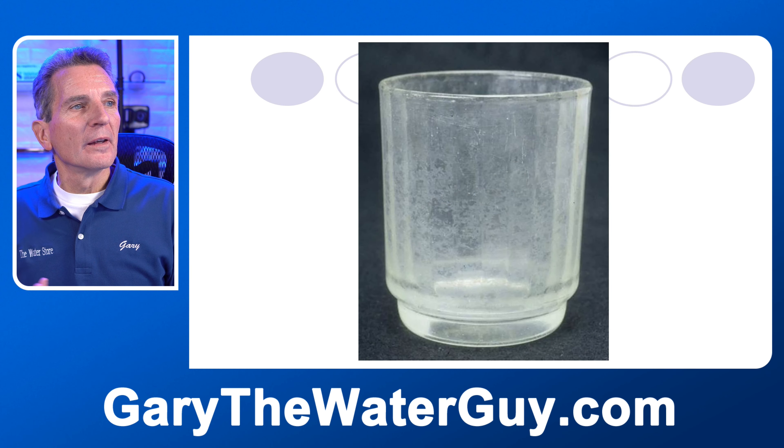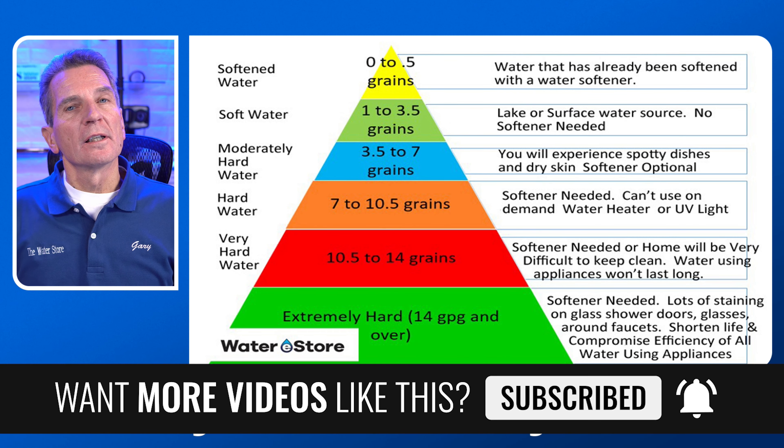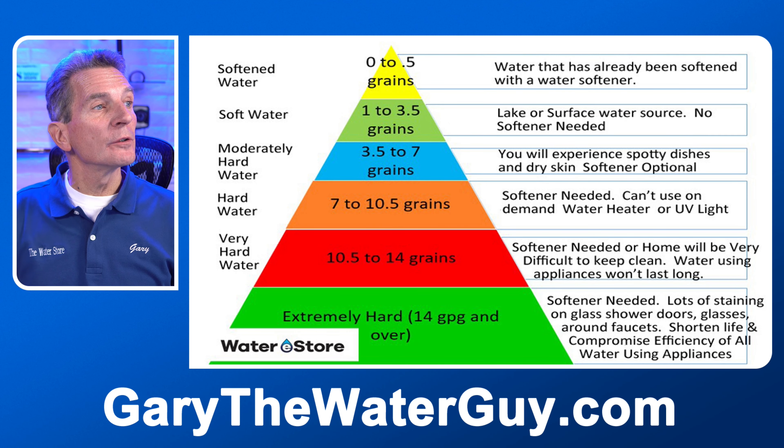So this is the chart that shows the different levels of hardness. At 0 to 0.5 grains per gallon, the water has already been softened — you likely have a water softener if you're getting that reading. The next range is soft water, from a lake or surface water source. When you're running between 1 to 3.5 grains per gallon, unless it's an industry where you definitely need soft water, for most homes you really don't need a water softener if you're in that range.